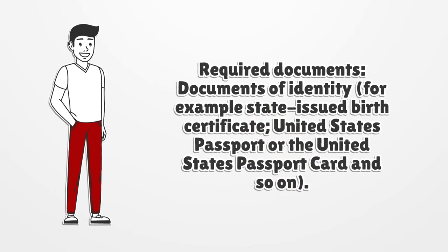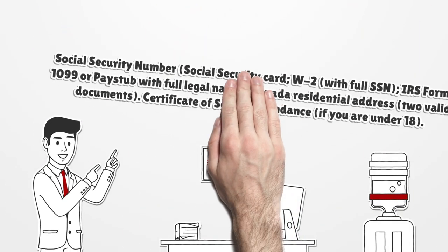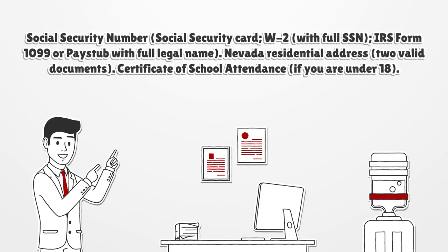Required documents include, for example: a state-issued birth certificate, United States passport or United States passport card, and so on. Social Security Number — Social Security Card, W-2 with full SSN, IRS Form 1099, or pay stub with full legal name. Nevada Residential Address — 2 valid documents. Certificate of School Attendance, if you are under 18.